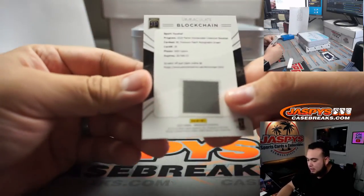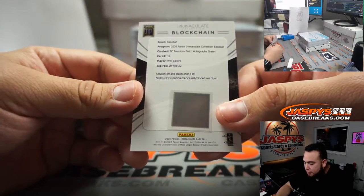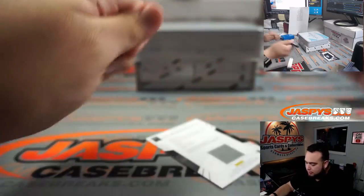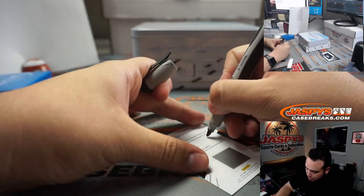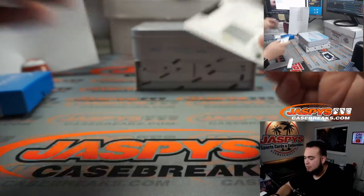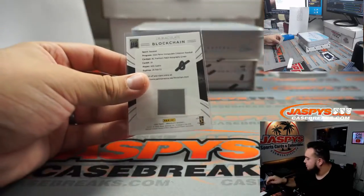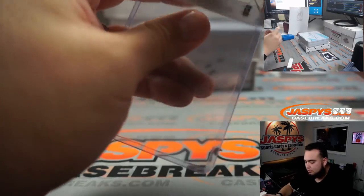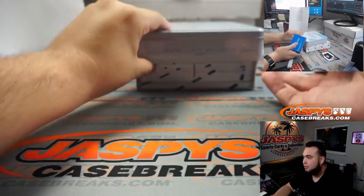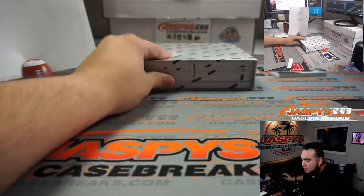The blockchain is a premium patch autograph green of Willy Castro. Remember, it's going to block zero as a redemption — usually one per case. Very nice guys. Boom, first box in the books.